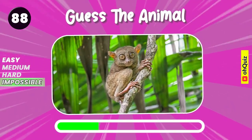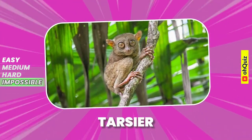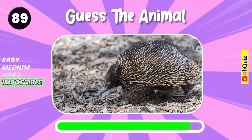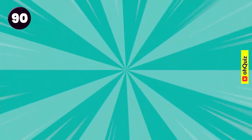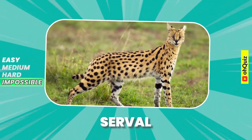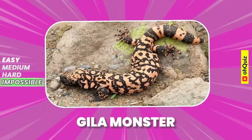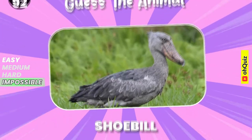Can you know it? Good answer, it's tarsier. Echidna. Let's guess it. Serval. Gila monster. Name the animal. Shoebill.